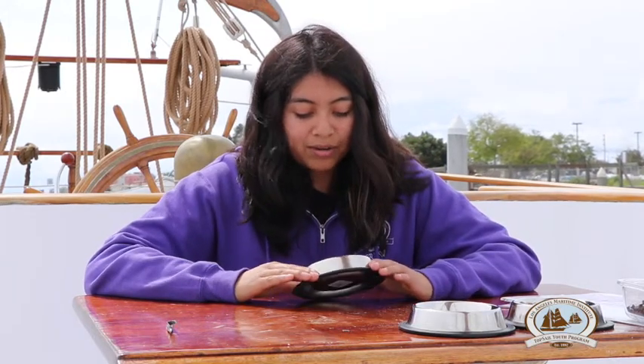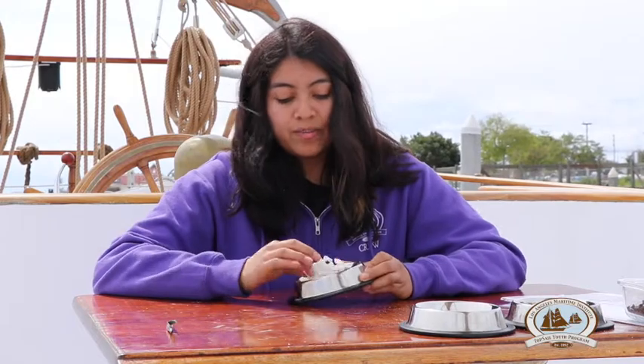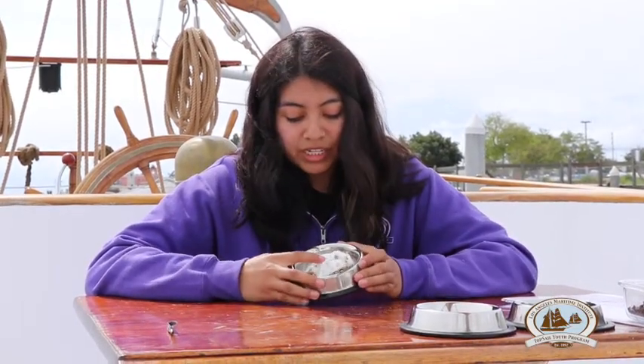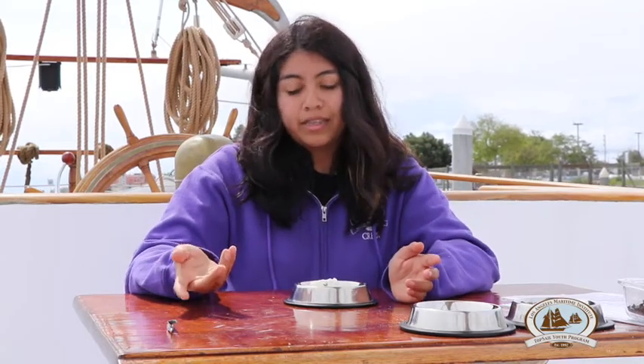As you can see here, the worms are crawling around and you can see there's oatmeal and styrofoam in there. The styrofoam actually has holes in it because the superworms actually eat the styrofoam.